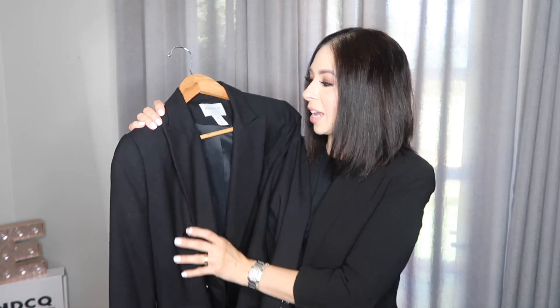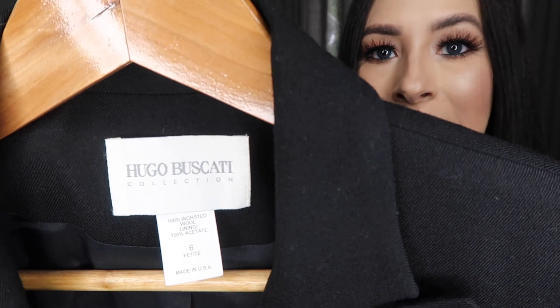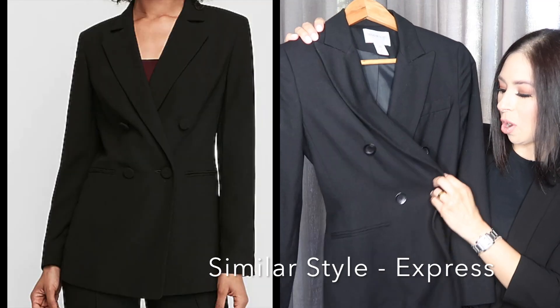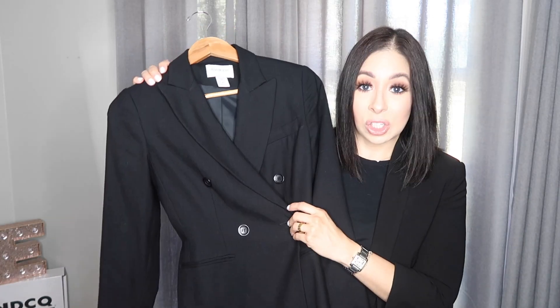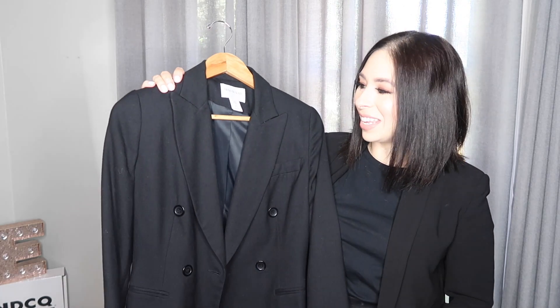This one is a size six, part of the Hugo Buscati collection. They no longer make suits, but it was a very well known, very sought after brand. It's timeless. It comes with matching pants that I have in my wardrobe as well. It is double breasted, which is one of the most flattering cuts you will find on a suit or blazer because you can button it and it really nips your waist in. I've had it since I borrowed — kept — stole it from my mom's closet in the late nineties.